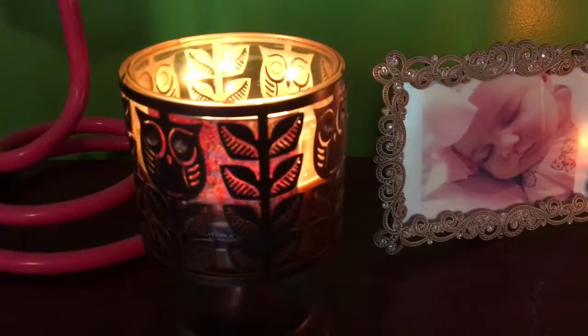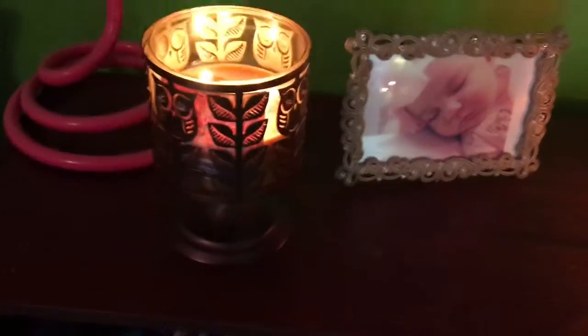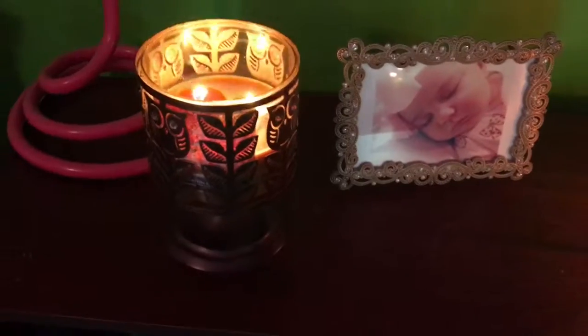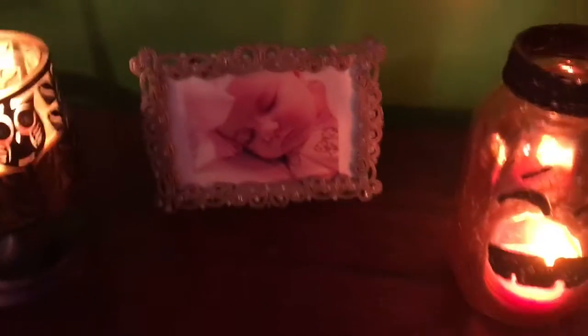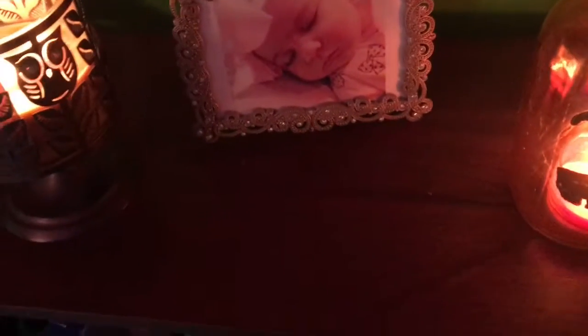I have my candle here, which I believe is something latte — I think it's pumpkin latte. The candle holder is from Bath and Body Works as well. I pretty much only use Bath and Body Works candles — even this one in here is Bath and Body Works. And then I have a picture of Molly here, which I'm going to change out with her fall photos.